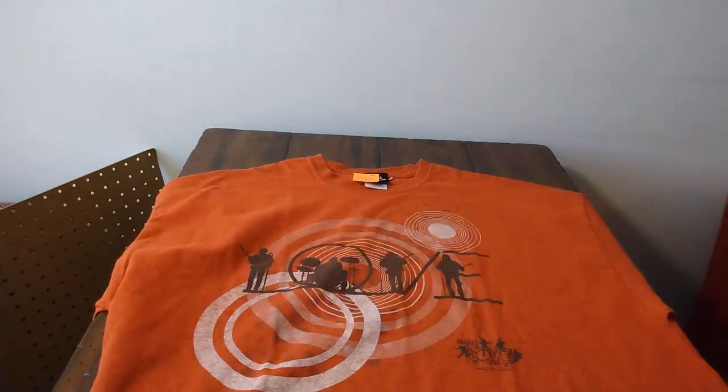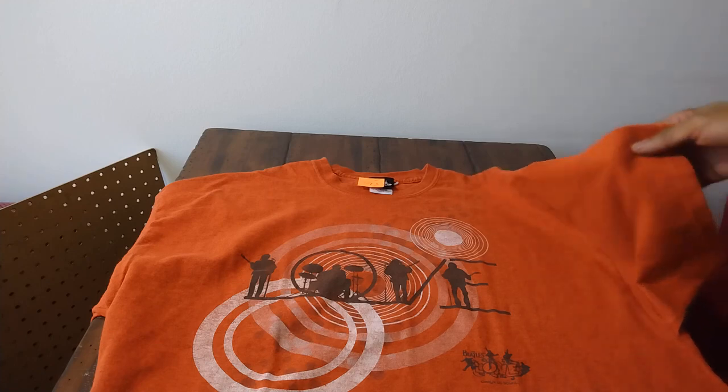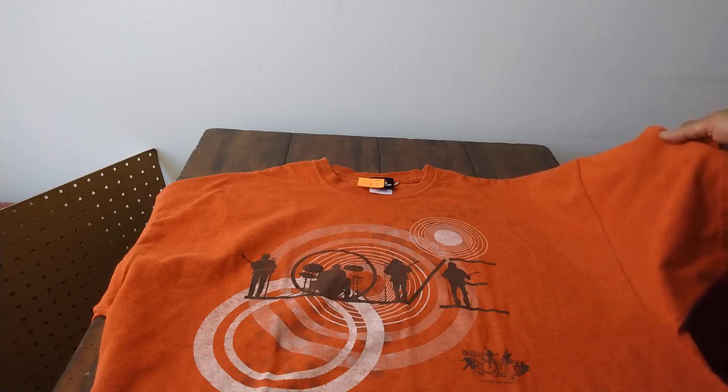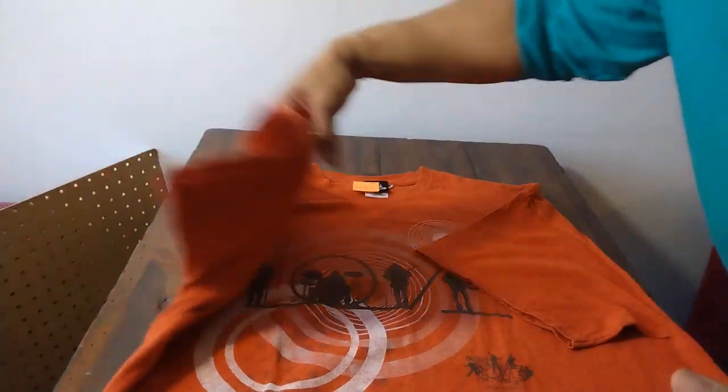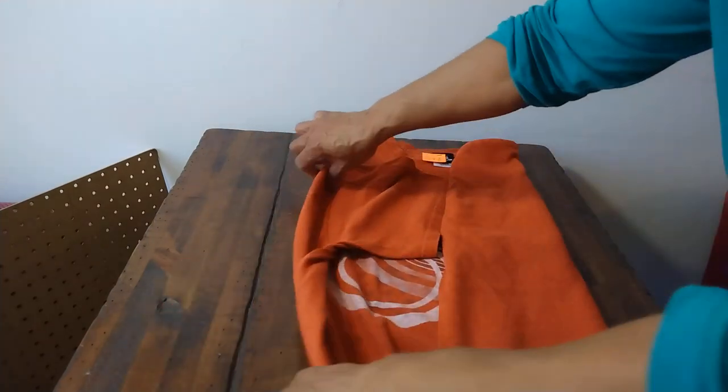Finally, a t-shirt from the Beatles at Cirque du Soleil. Cirque du Soleil is in Las Vegas and they do icon-type shows — Michael Jackson and the Beatles. This was 33 cents. Whenever I come across Beatles merchandise it sells very quickly. There are folks who are really big Beatles fans, just like Elvis fans, who will buy just about any merchandise with their name on it. If I can't sell it online, Buffalo Exchange is a good backup — they like large-size graphic t-shirts.